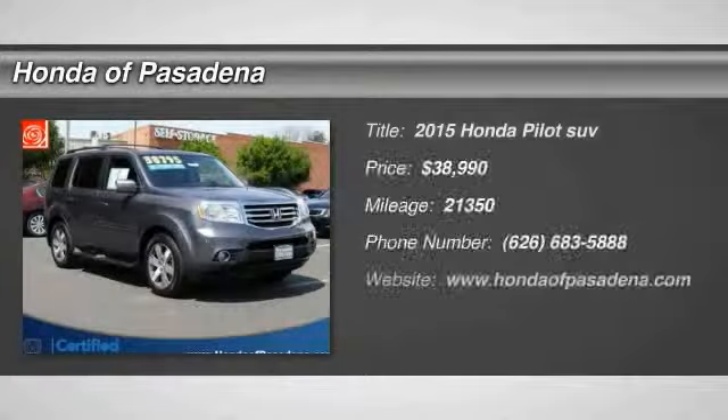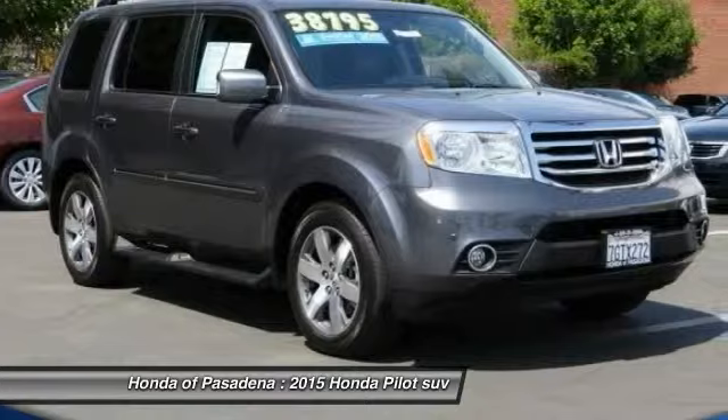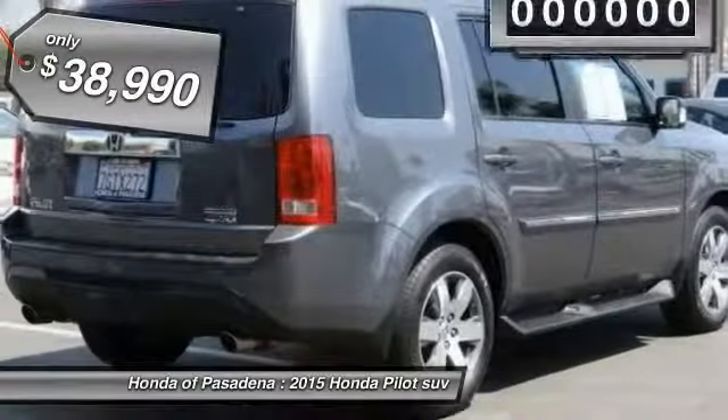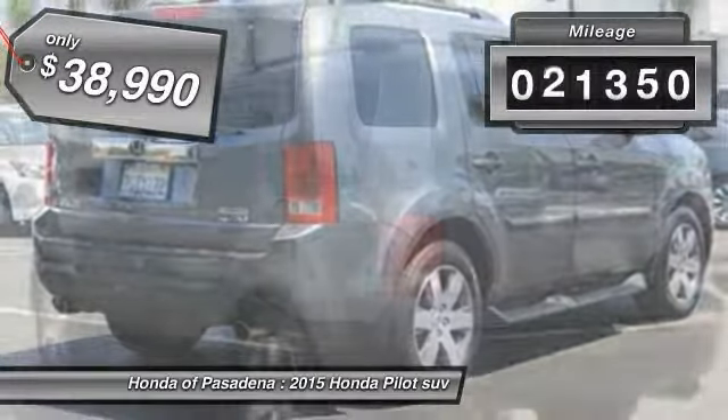The 2015 Pilot — optimal utility, indulgent interior, powerful performer. You'll be ready for almost anything in the Honda Pilot, and it's priced below $40,000. This vehicle has less than 25,000 miles.